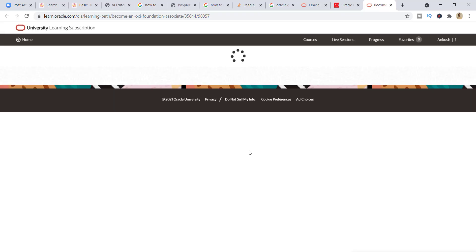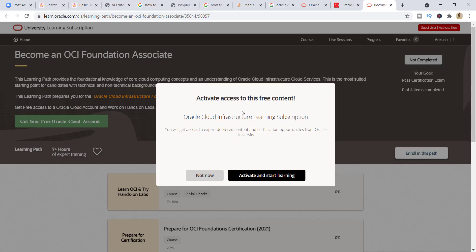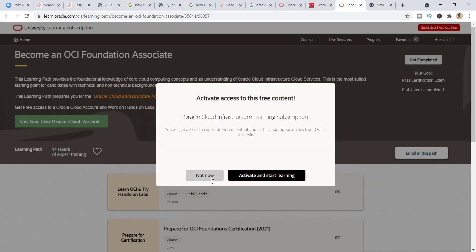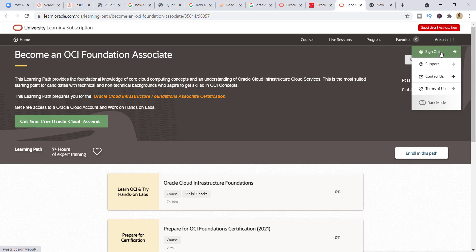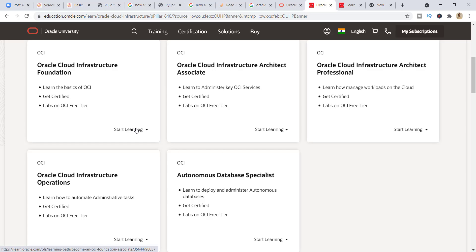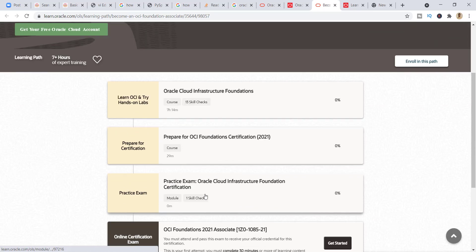My suggestion is go through all this training because it will not be free of cost later on. Click on 'Start Learning Now.' Once you're there, it will ask you to enter your user ID and password. If you don't have one, just create an account on oracle.com, which is also completely free of cost. To show you how: go to oracle.com, sign out if you're already logged in, and then you'll see the option. Click on 'Start Signing In' and you'll see the list of available free courses.